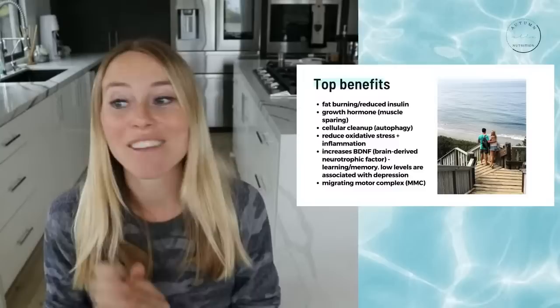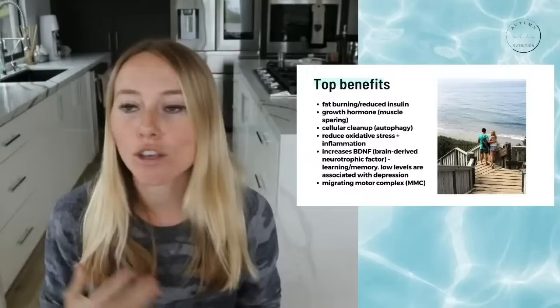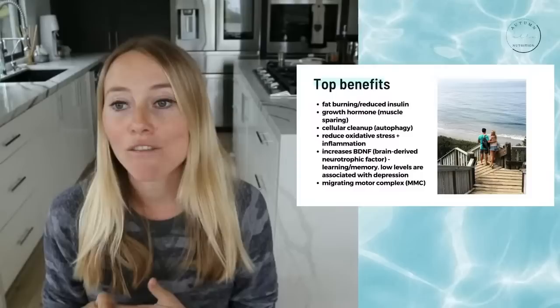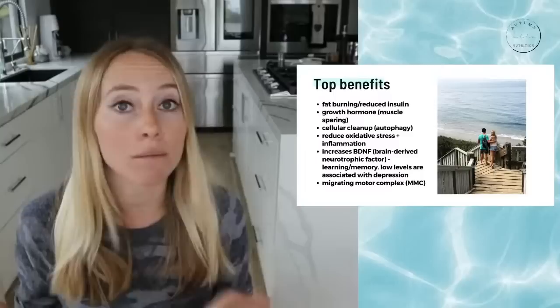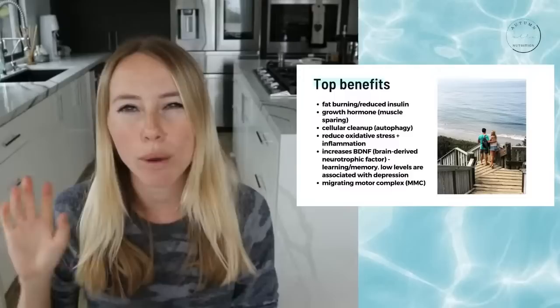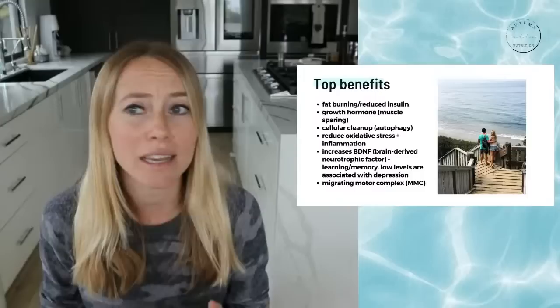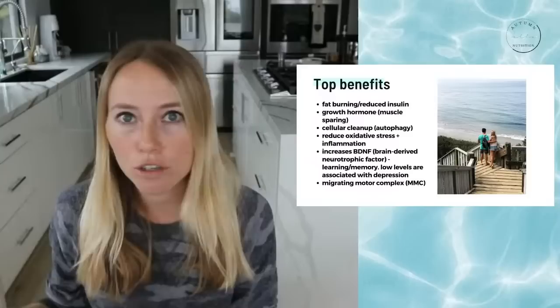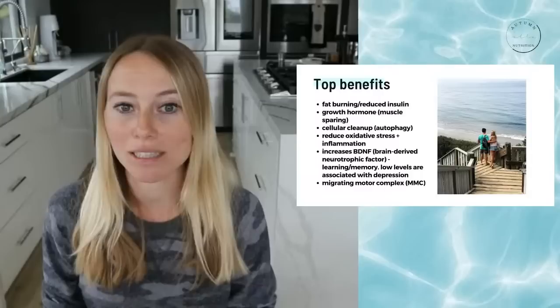Another really cool benefit is that intermittent fasting increases BDNF — brain-derived neurotrophic factor — kind of like our growth hormone for the brain. It's associated with learning and memory. Interestingly, low BDNF is associated with depression and possibly anxiety. I've had a long history of anxiety and noticed great improvements when I switched to intermittent fasting, though I did make other changes at the same time, so it's hard to fully parcel out the cause.